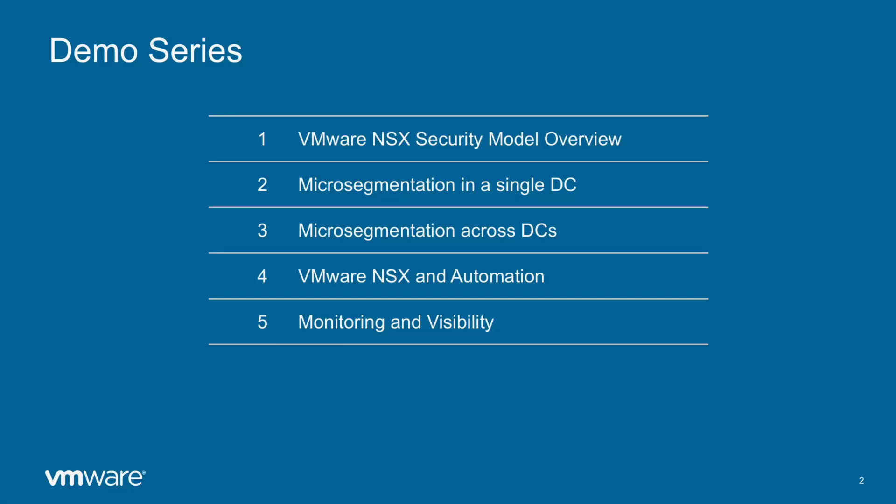This is the first video of the series, in which we will go over a bit of theory to set the basis of what we will see later, and which we will finish with two short demos to help understand several NSX key concepts. On the second video we will see how to achieve micro-segmentation in a data center and how powerful and granular the NSX security model is, allowing us to keep control and filter any traffic even inside one IP subnet.